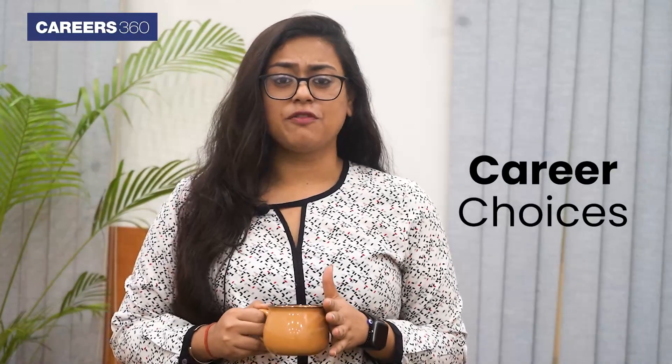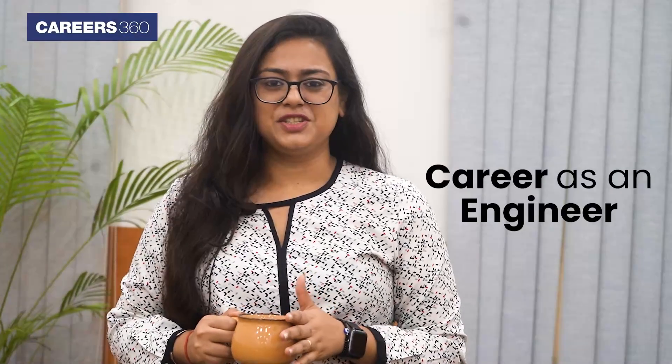Hello students, welcome back to Careers360's YouTube channel. Today we are excited to talk about one of the most sought-after career choices of every Indian student — yes, we are talking about a career as an engineer. In this video, we will be guiding you with all the steps required to become an engineer.